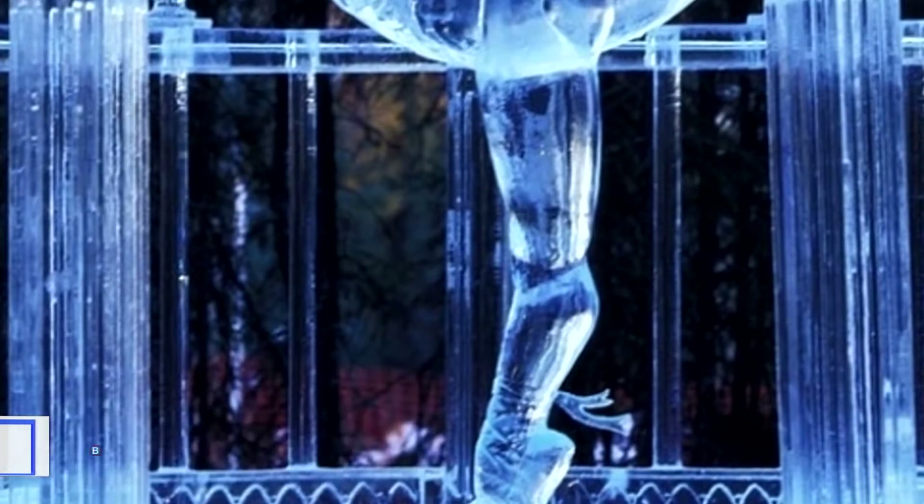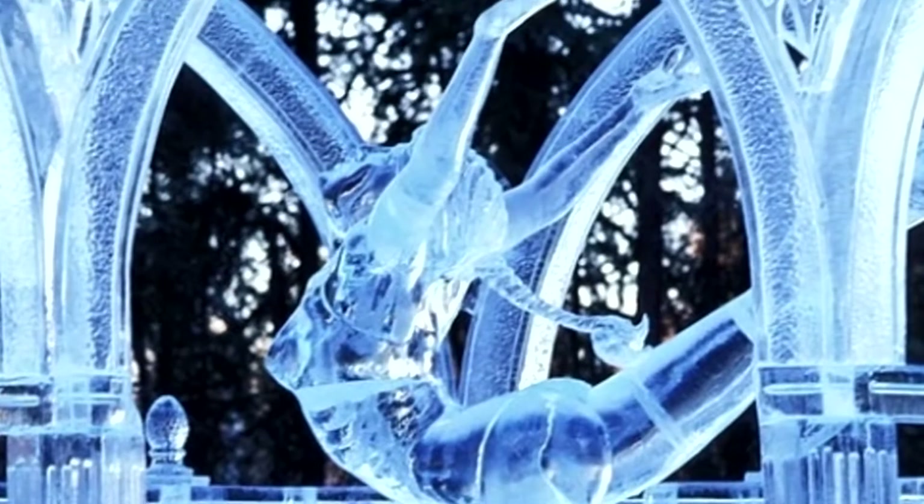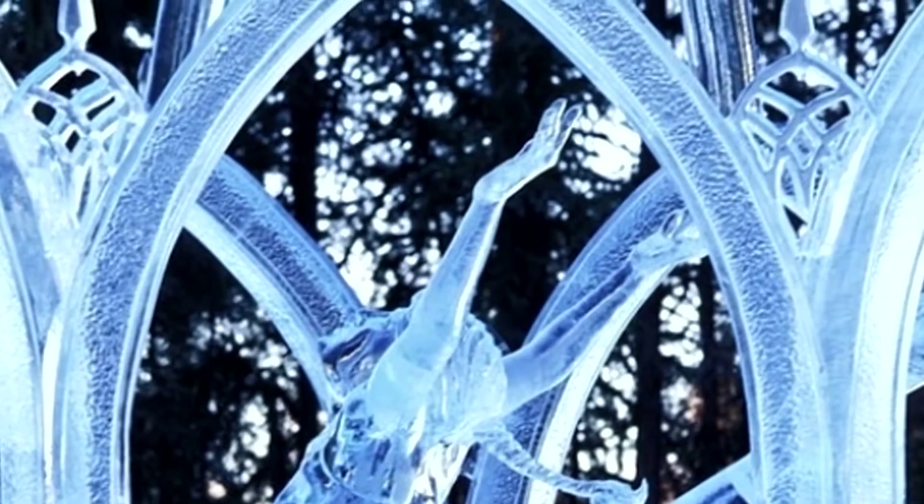Number 20: just dance. This beautiful ballet dancer was another ice sculpture on display. Did you know that the average weight of a two-block ice cube that artists use to carve is between 300 and 500 pounds?